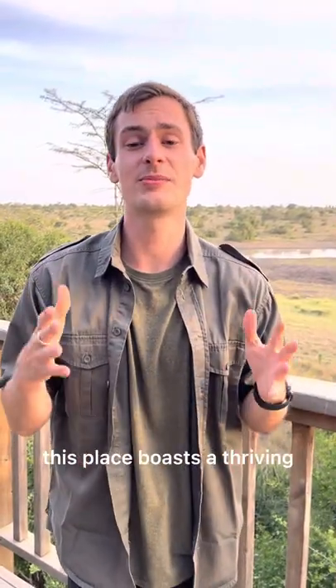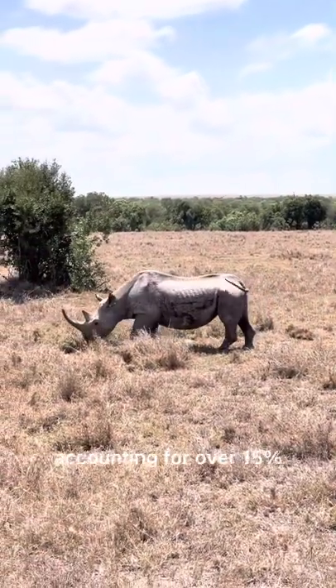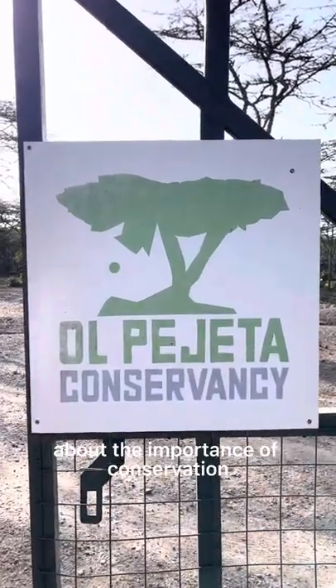Besides Najin and Fatu, this place boasts a thriving black rhinoceros population, accounting for over 15% of the black rhinos in all of Kenya. This place has done honorable work in preserving wildlife, while also educating a global audience about the importance of conservation.